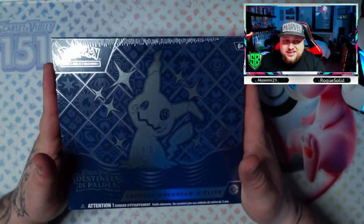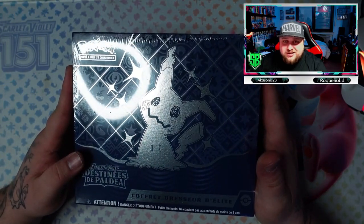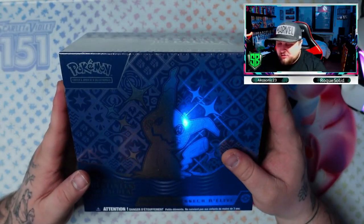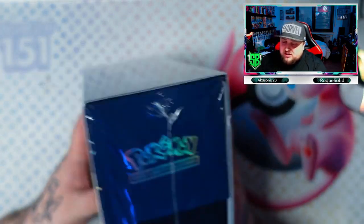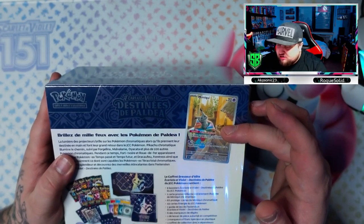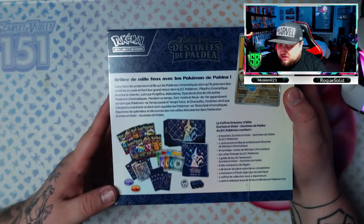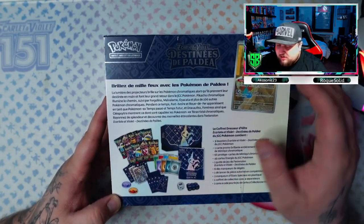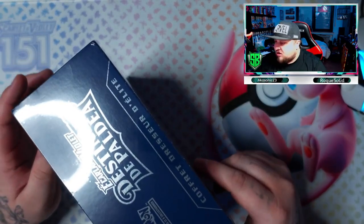Here we are with the ETB. As you can see, they've got a silver Mimikyu on the trainer box, looking very very cool — held in purple. This box is in French. You can have a closer look at the Mimikyu special illustration promo card in this set, and of course you have nine packs with all the different goodies that you usually get in any ETB.